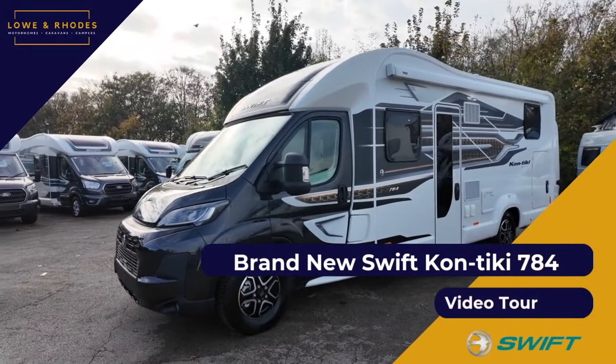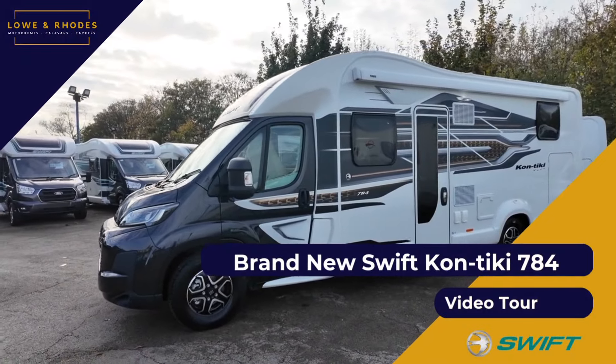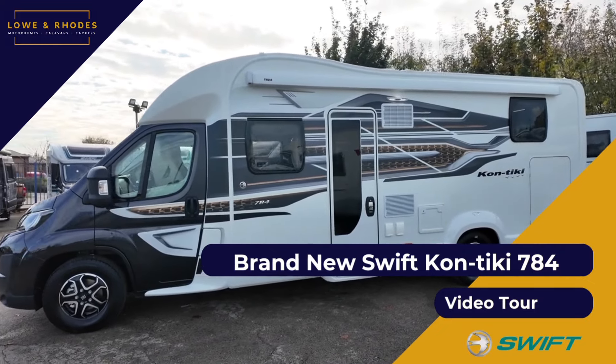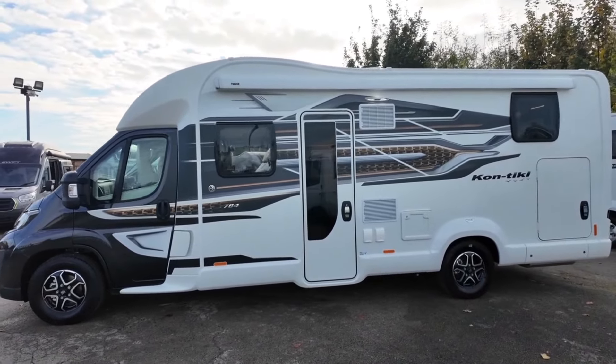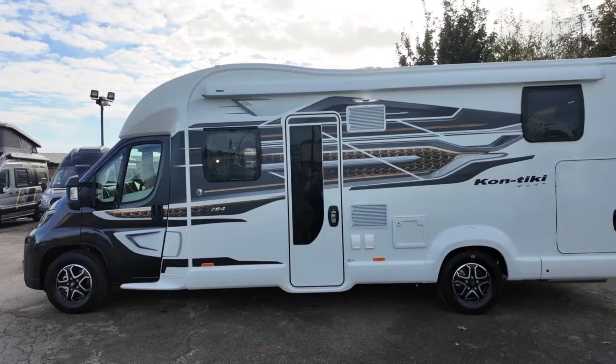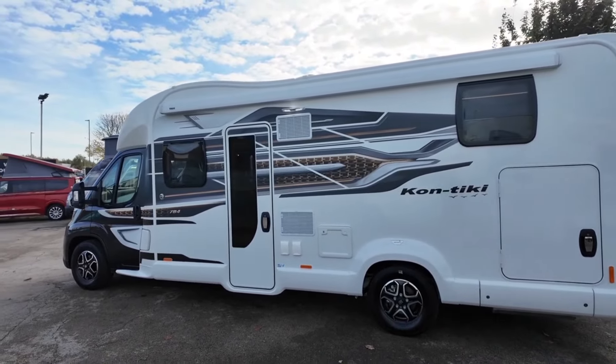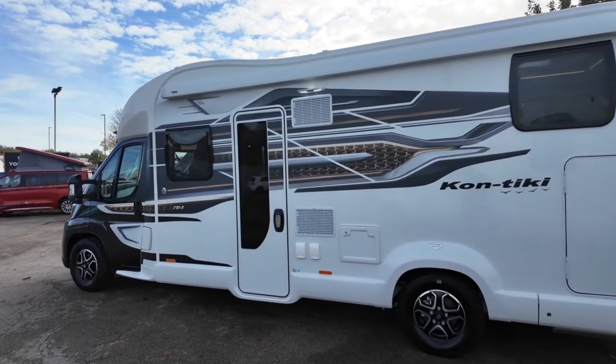Hi guys, Jason here from Lowen Roads, and what a motorhome we've got today. It's the brand new 2025 model Swift Contiki 784. We've got a full video tour coming for you now. We're going to show you inside, show you outside and explain all the features and what's going on. So stay tuned, we've got full motorhome details coming up shortly and a full video presentation.